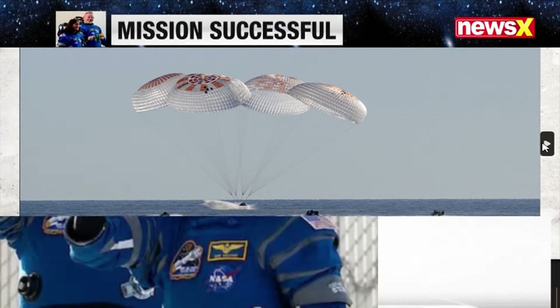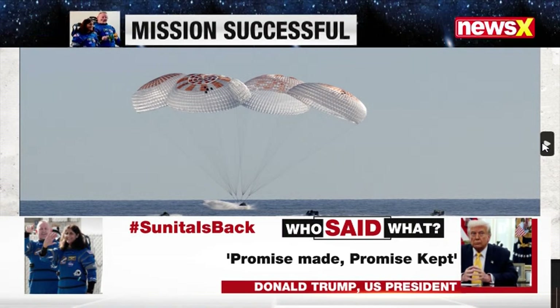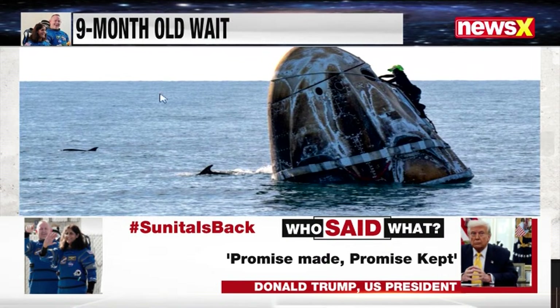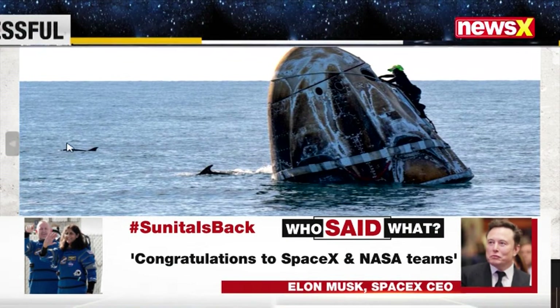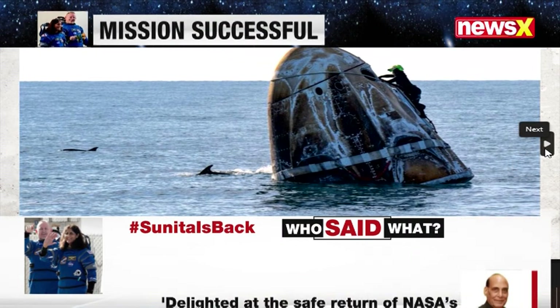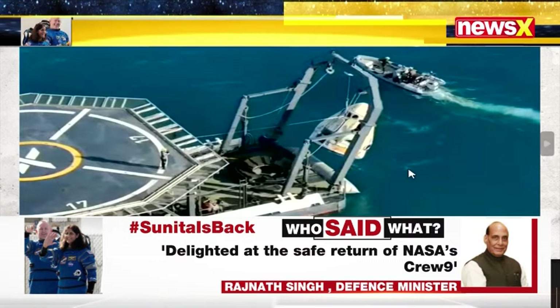This is the very moment when the capsule had touched down and splashed down into the ocean. You can clearly see three boats on the side headed towards the capsule, and here you can also see dolphins near the Dragon capsule as soon as it had splashed down into the ocean.